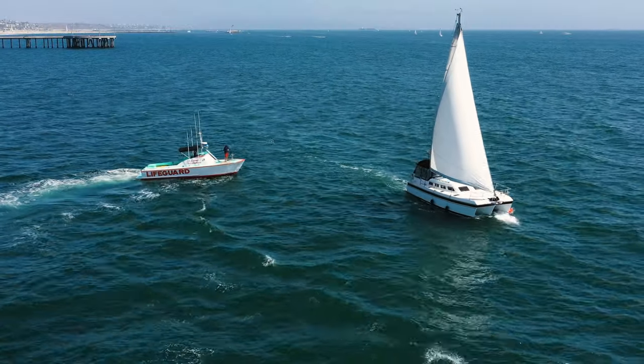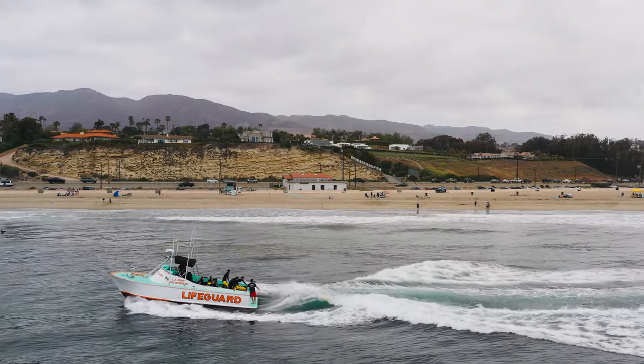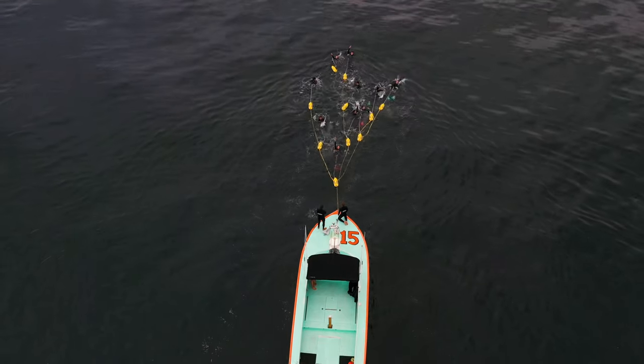The Baywatch rescue boats are a critical piece of our lifeguard operations here in Los Angeles County. In addition to supporting beach operations, our rescue boats respond to all maritime search and rescues and boating emergencies that happen offshore. Today, candidates will receive an introduction to our rescue boat ops, perform a boat jump, and learn how to execute a boat tow.